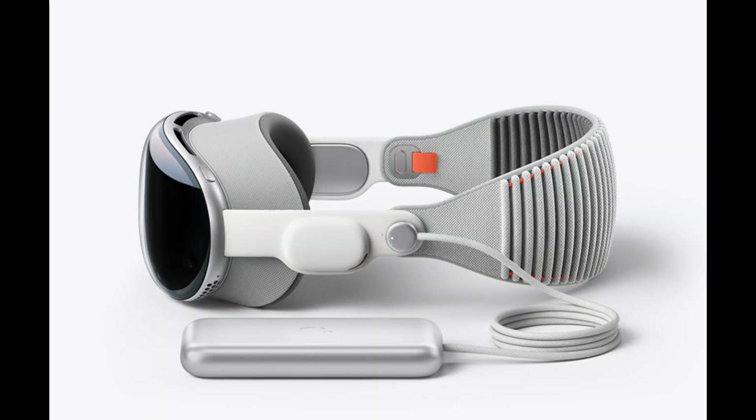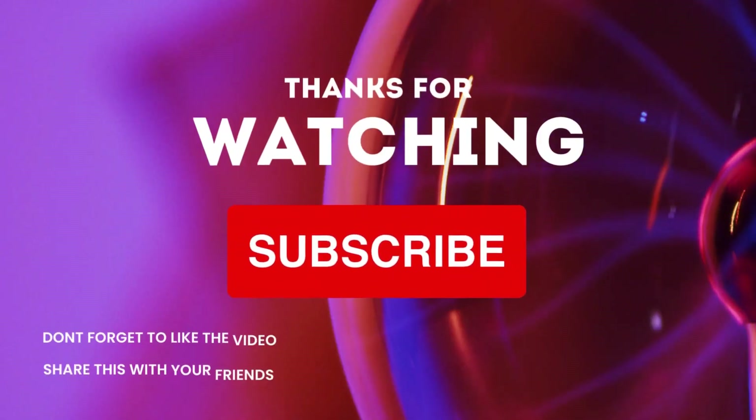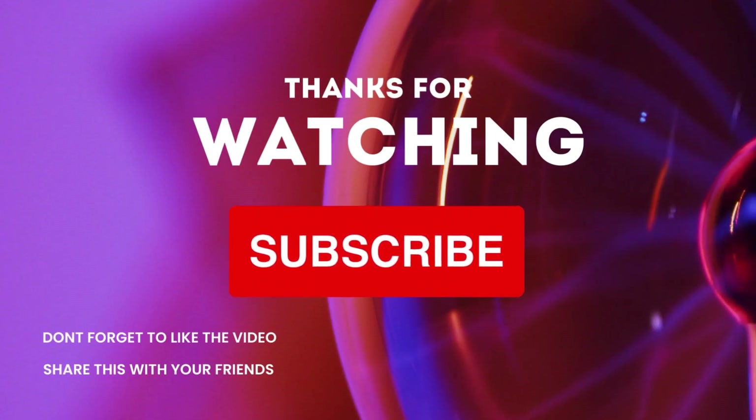So, these are some of the facts about the Apple Vision Pro AR headset. What do you think of this device? Are you excited to try it out? Let me know in the comments below and don't forget to like and subscribe for more videos like this. Thanks for watching.